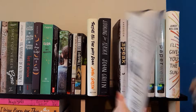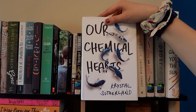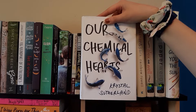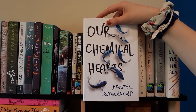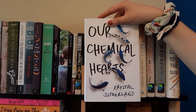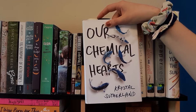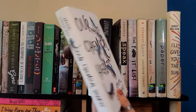Next we have Our Chemical Hearts by Krystal Sutherland. I read this one on audiobook and just fell in love with it. There's a beautiful love story — it's very bittersweet, not your standard happy-ending love story. It has lots of deep, personal, sad moments. I read it on audiobook and fell in love, so I decided to buy a copy. I got it from Thrift Books, which is why it's a little beat up, but I love when books show signs of being read. Highly recommend.